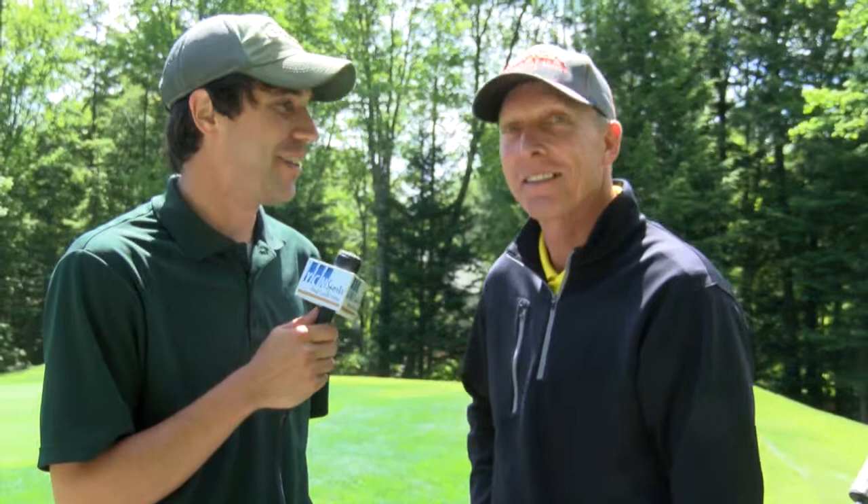For more information on this course and how to book a tee time, you can take a look at the website on the screen. Be sure to tune in next week when we highlight the par 3 fourth hole at Newport Golf Club in Newport, New Hampshire. That does it for YCN Sports. I'm Mike Pizzone.